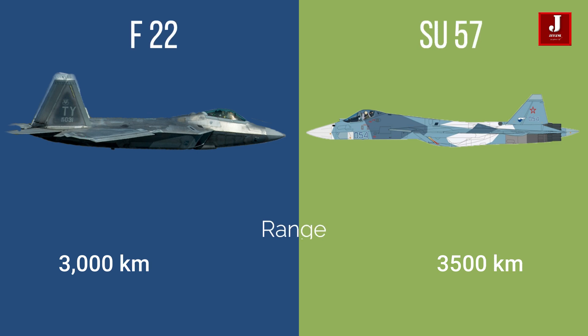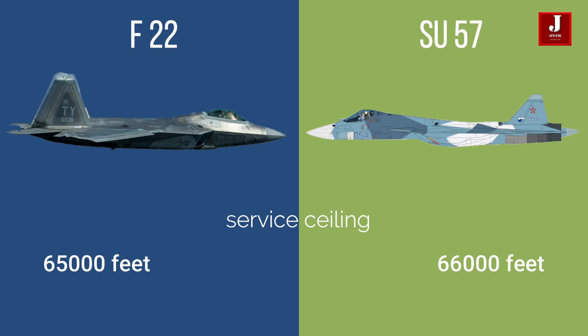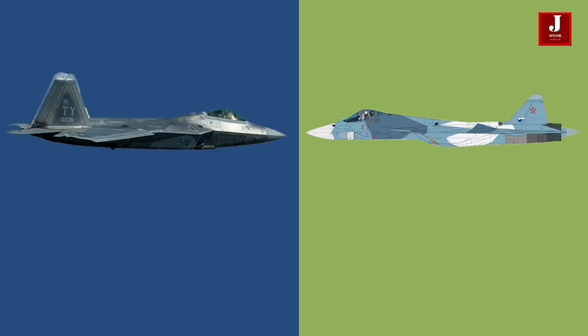The F-22 has a range of 3,000 kilometers, whereas the Su-57 has a range of roughly 3,500 kilometers. The F-22 has a fuel capacity of 8,200 kilograms, while the Su-57 has a capacity of 10,300 kilograms. The F-22 has a service ceiling of 65,000 feet, whereas the Su-57 has a ceiling of 66,000 feet.